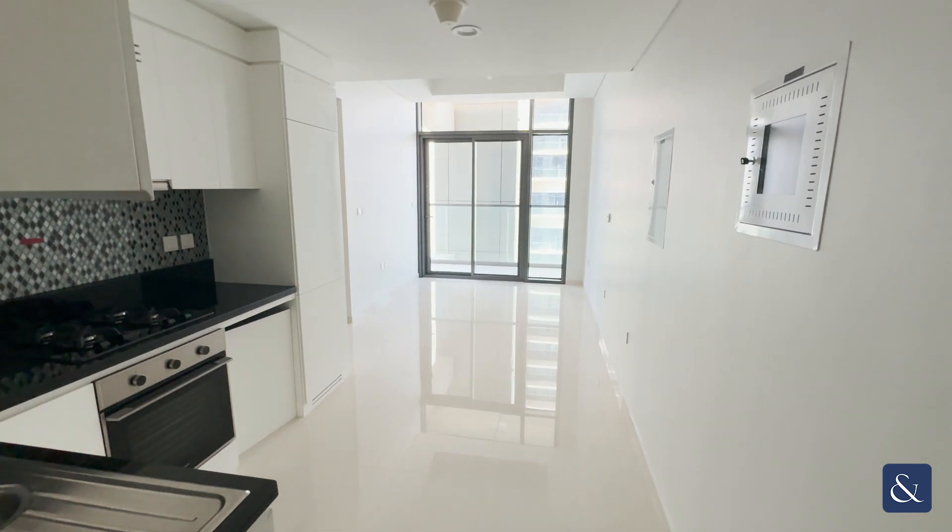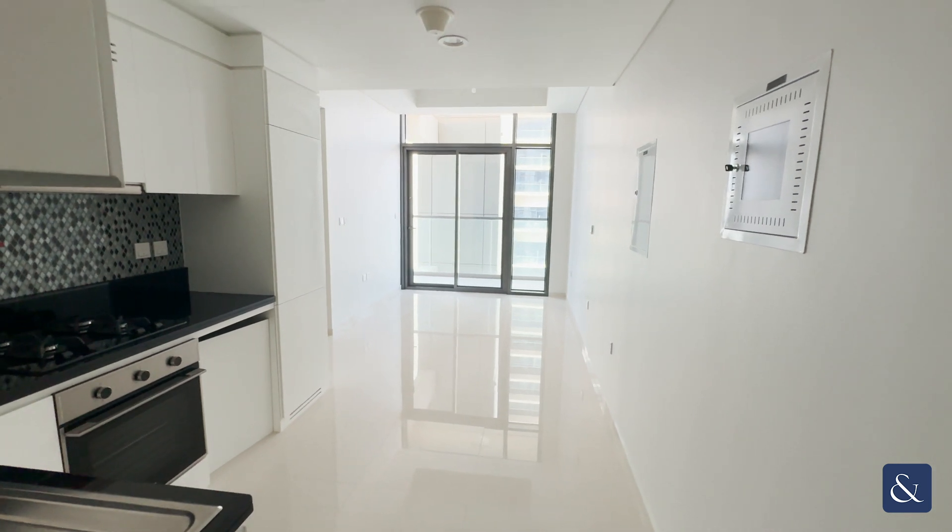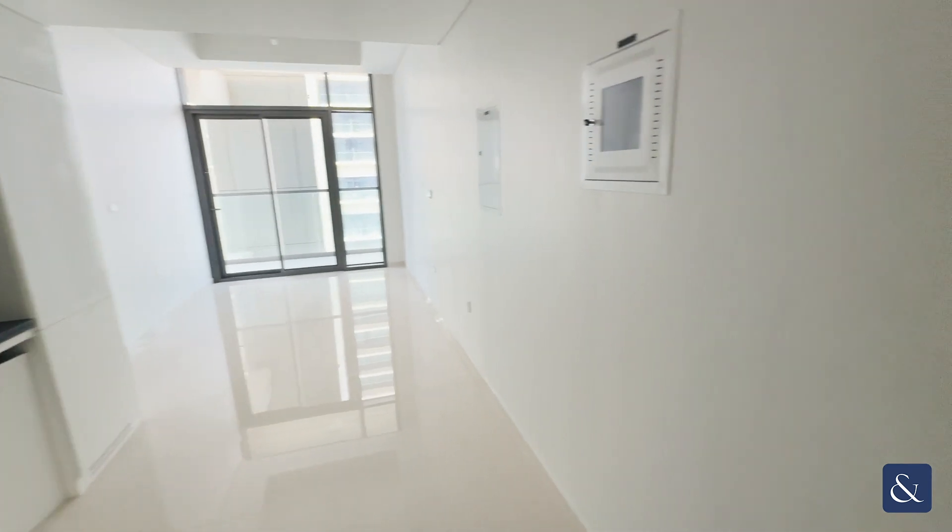Hi, this is Kavian from Allsop and Allsop Real Estate. This is a new one-bedroom property that we have on the market in Akon Tower C, which is the residential side.